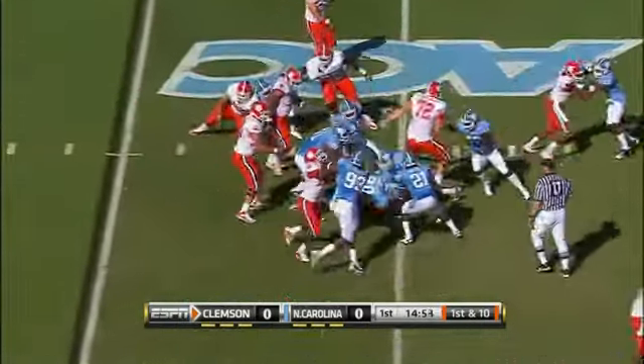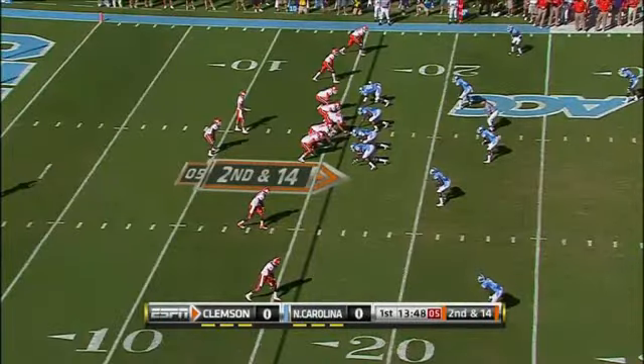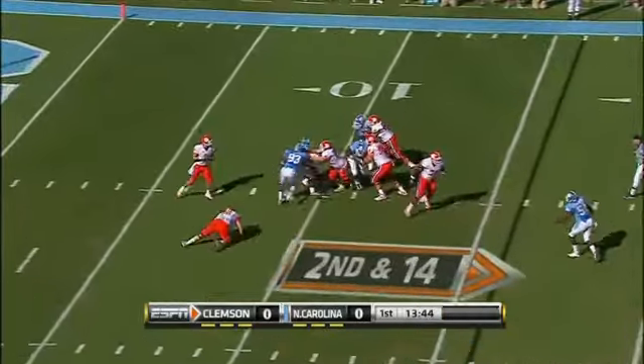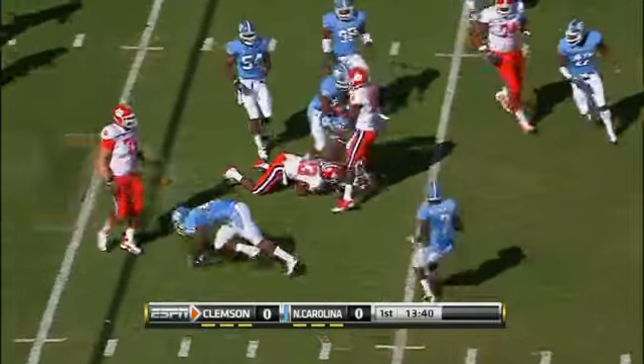Ellington gets five on first down against the North Carolina defense. This is third and 14. Somehow Ellington slips out but then slips on the turn.